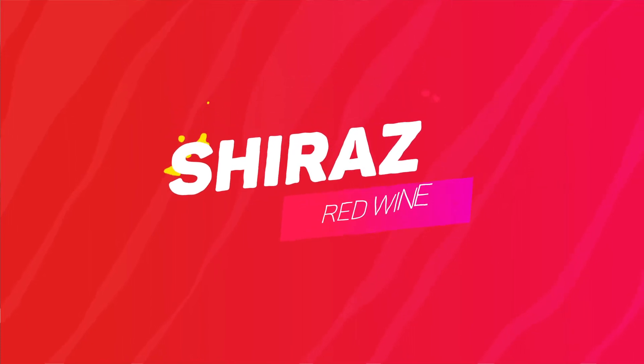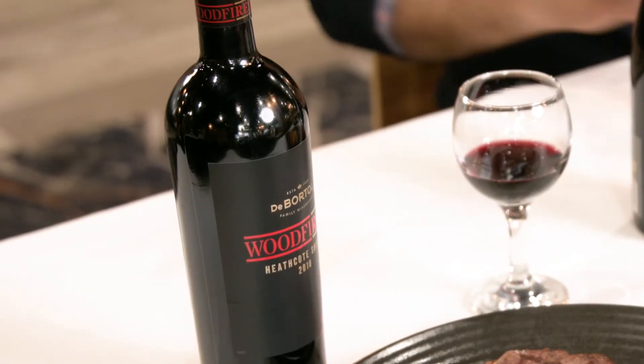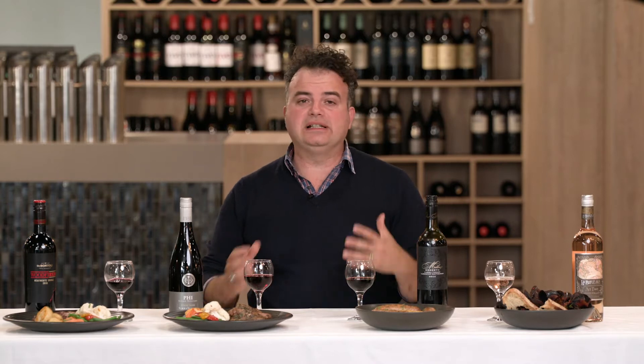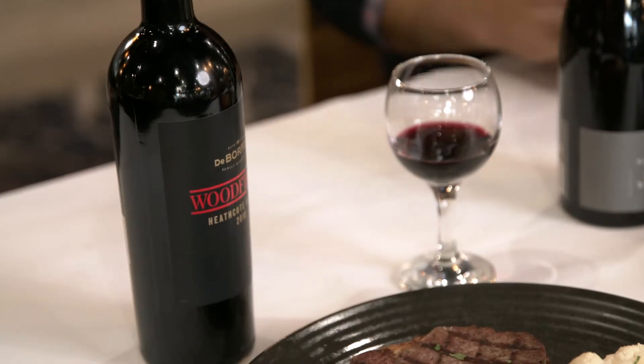Let's start with Shiraz. Shiraz is definitely the quintessential Australian red varietal. It's a grape that is mostly grown in the warmer parts of the country and it produces a really full to medium body style of wine. Today we're going to pair this Shiraz from Heathcote in Victoria with a steak. The region of Heathcote definitely produces a really rich, bold, plump, soft style of Shiraz.